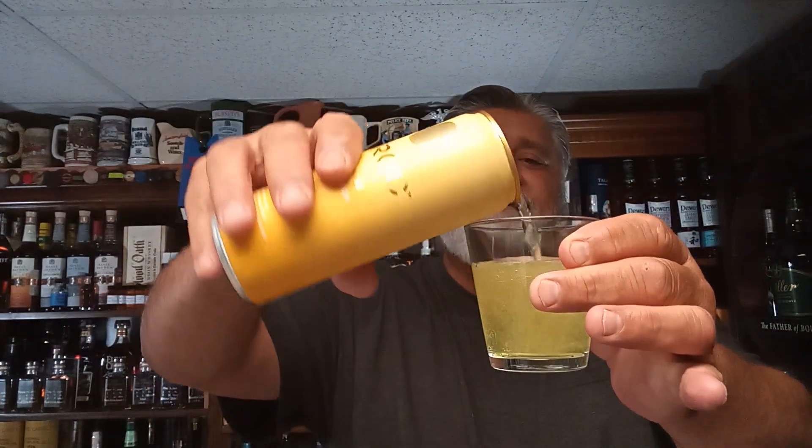Got a little color to it — look at that. Probably goes good over ice, but out of the can is probably how you're going to be drinking it. I just want to show you the color. Get a little more of the nose. I do smell some nice pineapple. Smells almost fresh — doesn't smell chemical. Pineapple, that's all I'm getting. That's all I need to get.